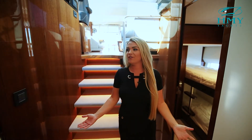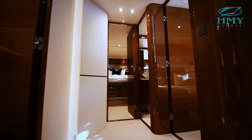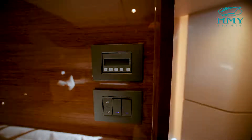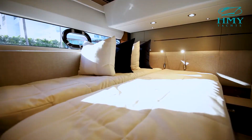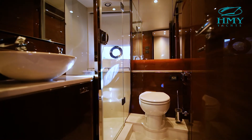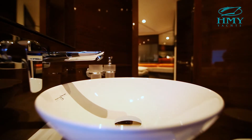Starting in the companionway, you'll notice that we have access to all four staterooms, with a gorgeous walnut interior with glossy finish. In our starboard stateroom, we have two twin berths that can easily be conjoined to a queen berth just by the push of a button. This room features an entertainment center and access to an ensuite head. This head can also be accessed from the companionway — you'll notice a generous shower space and a remarkable fit and finish.